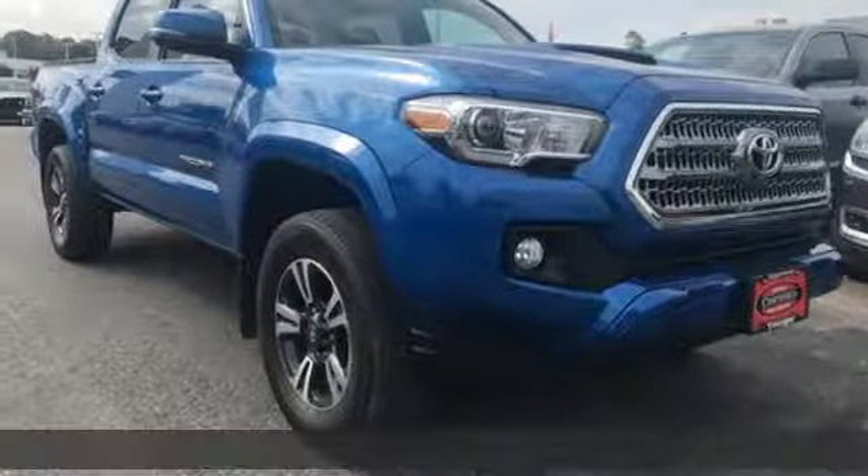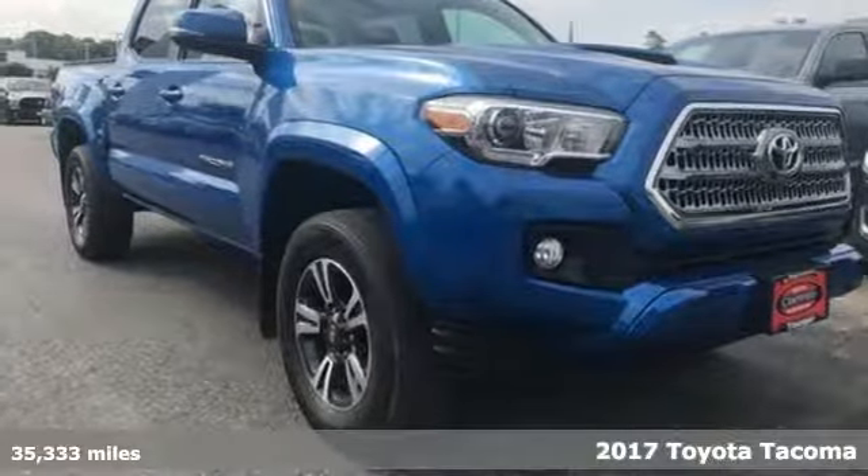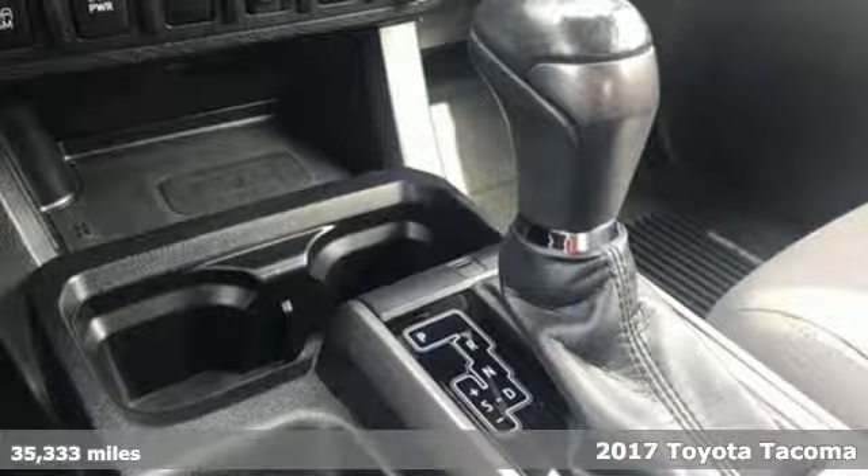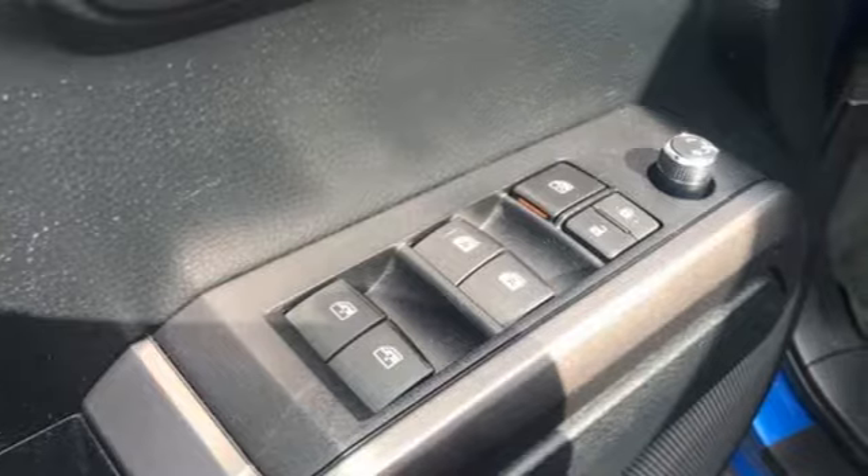It's a 2017 Toyota Tacoma. Whether you take the path less traveled or you make your own, Tacoma has the guts to power through and look good doing it. You'll look forward to every drive with features like these.